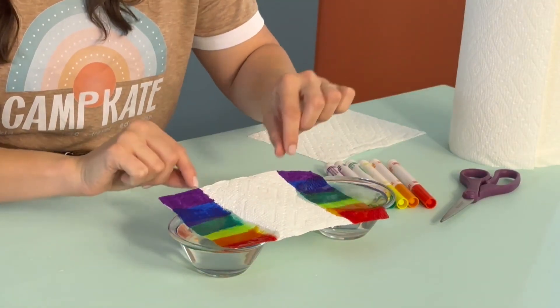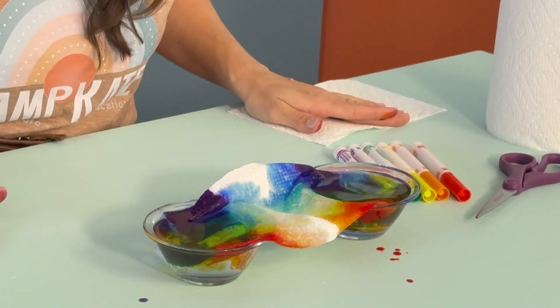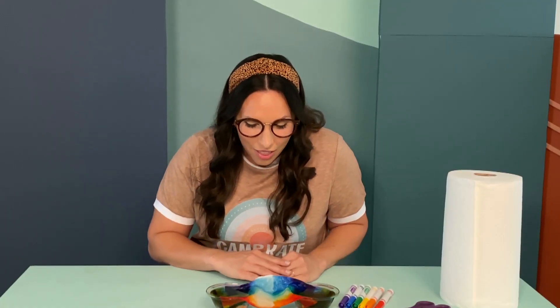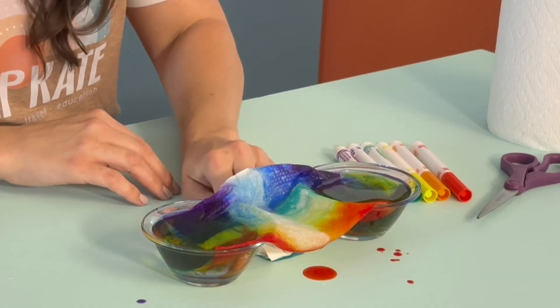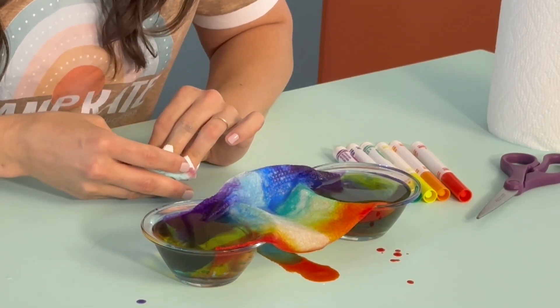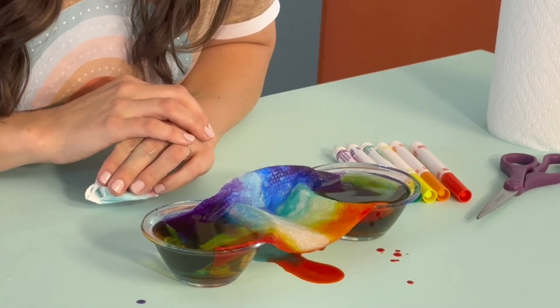I'm going to dip it in just like this. Oh my goodness, the magic is already starting! How amazing is that? Are you seeing the colors traveling from one side to the other? It's a little messy, which is totally okay — science is usually messy. But how neat is that? Look at the color pigments — they're traveling from one side to the other and the rainbow is growing! I hope you thought that was cool because I thought it was totally cool, and it's something you can do at home. Just make sure you grab a parent and give it a try.